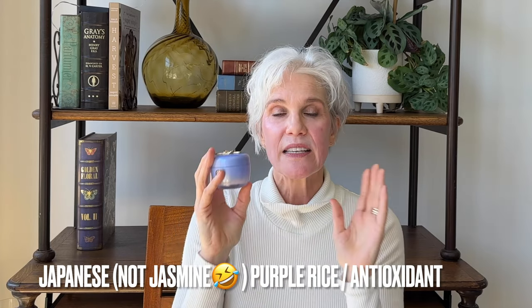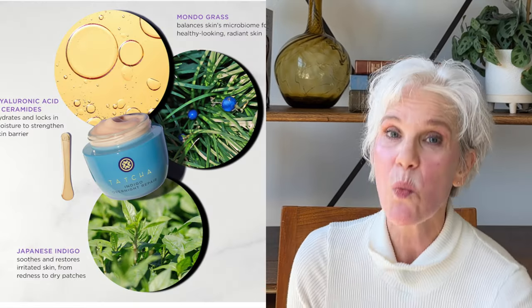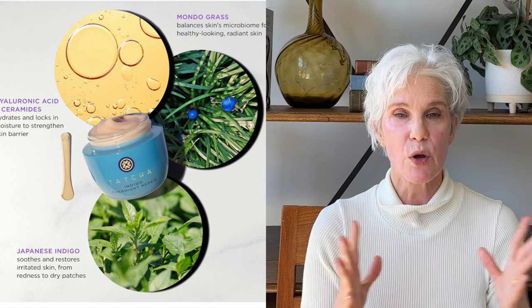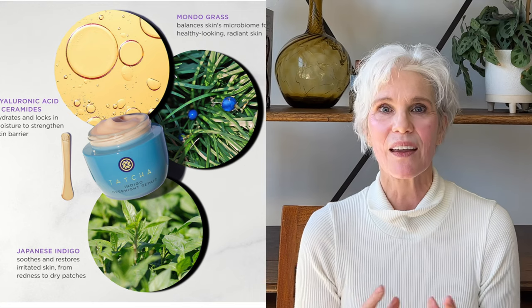The next product is also by Tatcha — their Dewy Skin Cream. This is the first luxury skincare product I ever purchased myself, so it's near and dear to my heart. It has jasmine and purple rice; it's a beautiful product that sits like silk on the skin. It's a pricey moisturizer, but I use it as a gifting product and everyone I've gifted it to loves it. I usually keep a mini around. I also really want to try their Indigo Overnight Mask — a nice repair cream I've heard so much about — so I'm going to pick up the mini and give it a try.